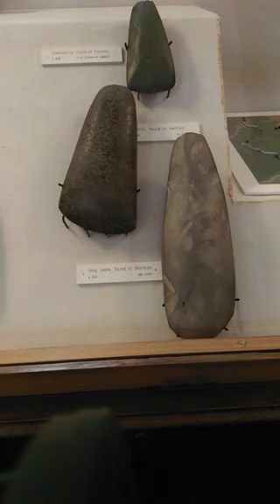Welcome to joining us here on this live broadcast on Periscope. I'm just at the Norris Museum looking at some of the Stone Age tools they've got exhibited here.